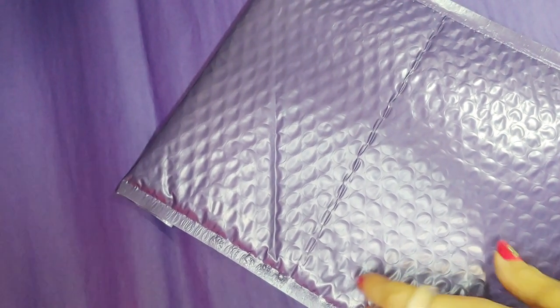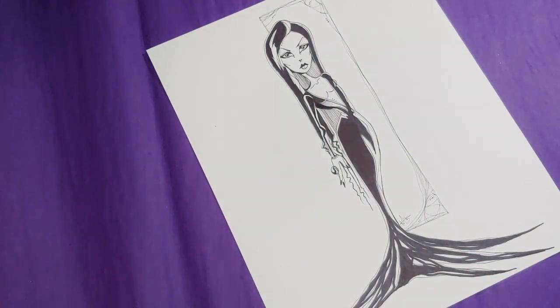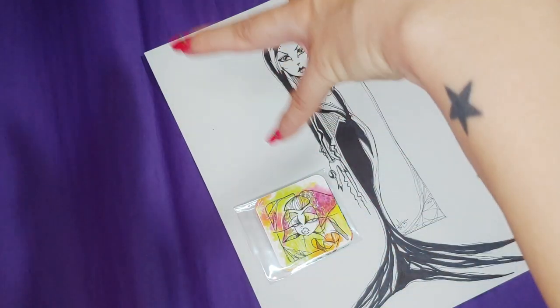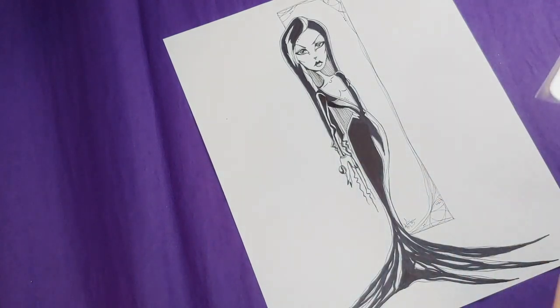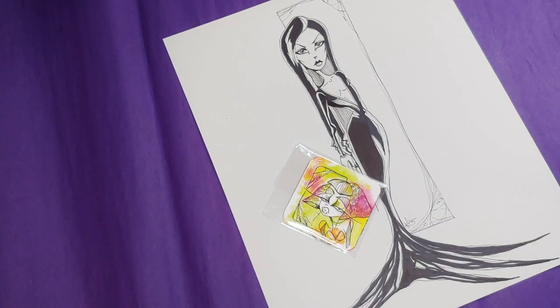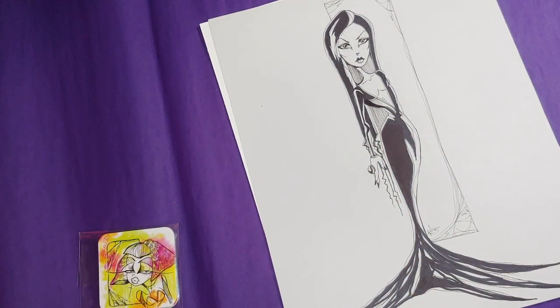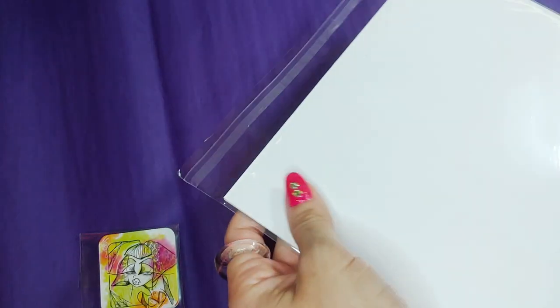Last but certainly not least is Shannon. She ordered Morticia Adams and a mini sticker pack — I love the dichotomy: dark spooky lady artwork alongside bright, very colorful stickers. I believe Shannon has been a fan and supporter for many years. If I remember correctly, she's one of the people who purchased a ton of my macaron sketches.